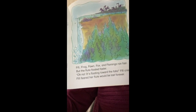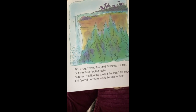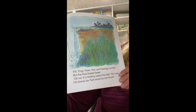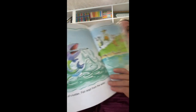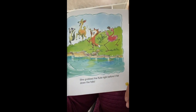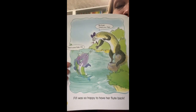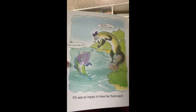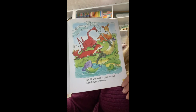Fifi, frog, fox, and flamingo ran fast, but the flute floated faster. 'Oh no, it's floating towards the falls,' Fifi cried. Fifi ferret feared her flute would be lost forever. All of a sudden, a fish leaped from the water and grabbed the flute right before it fell down the falls. The fish found the flute! Fifi was so happy to have her flute back. 'My flute! Thank you, fish.'